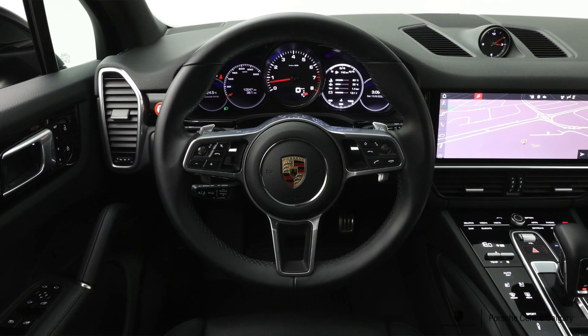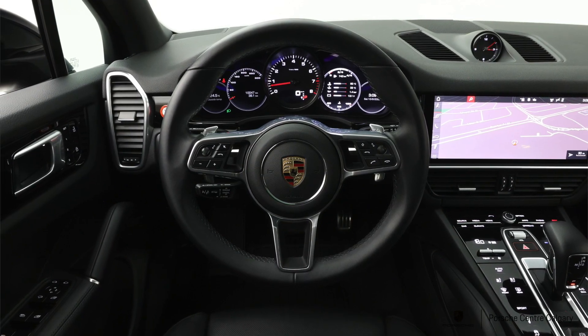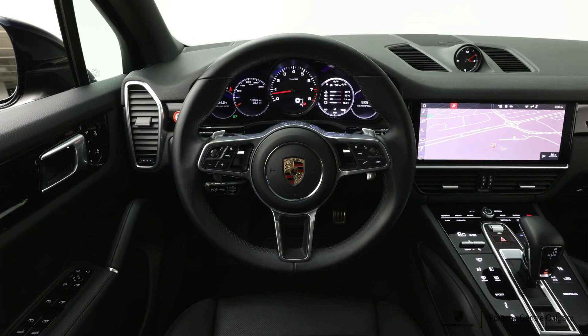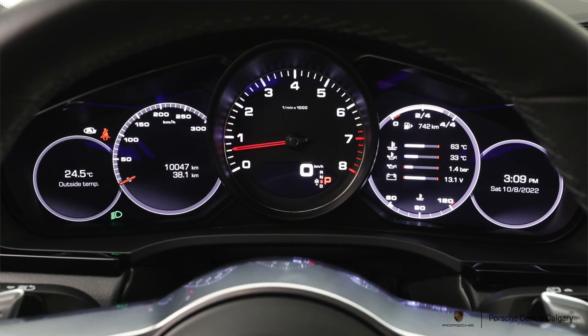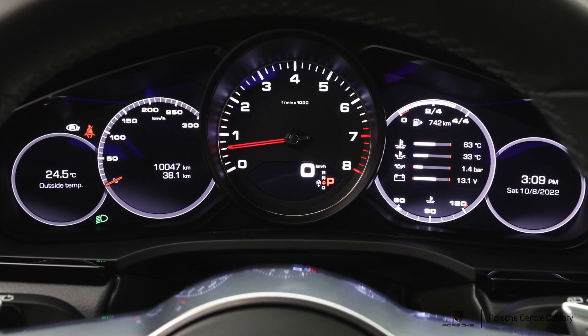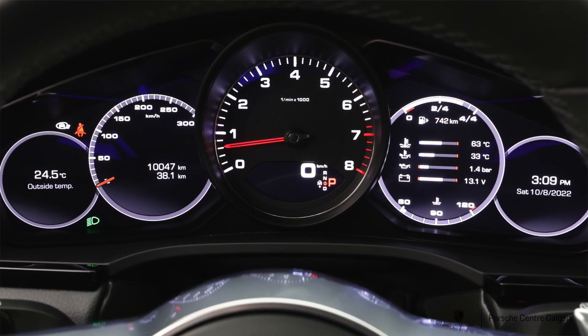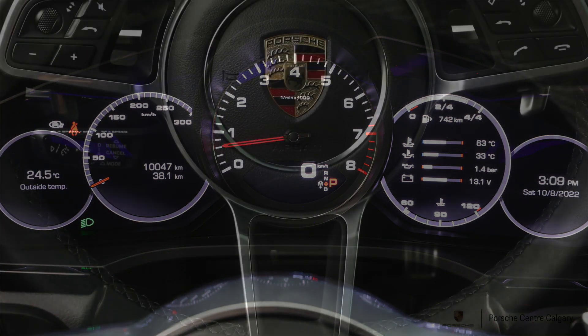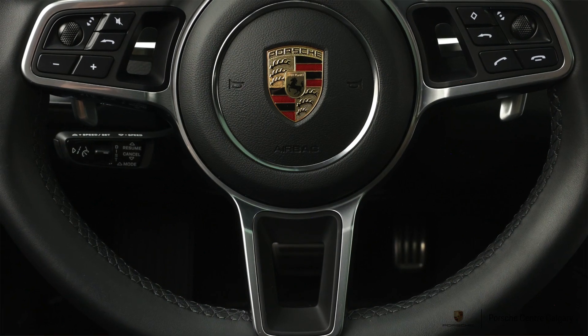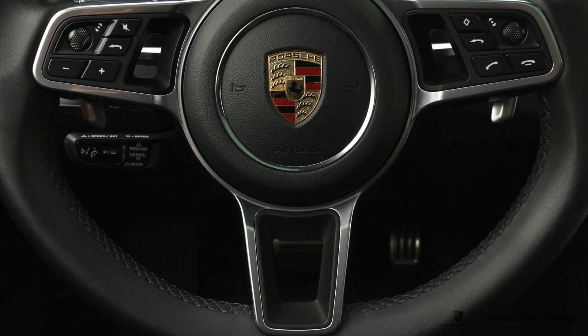This is a premium plus car, so that's going to give you a lot of amenities such as heated vented seats, four zone climate control, and the rear seats will also be heated. It's going to give you the top-of-the-line LED headlights and a lot of safety features as well — your blind spot, keyless entry, and a Bose stereo for your listening.